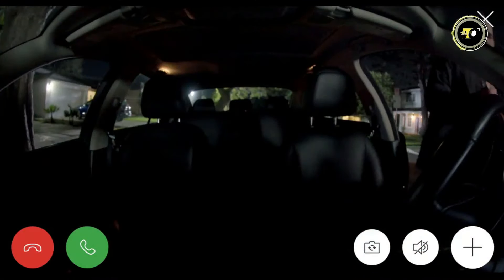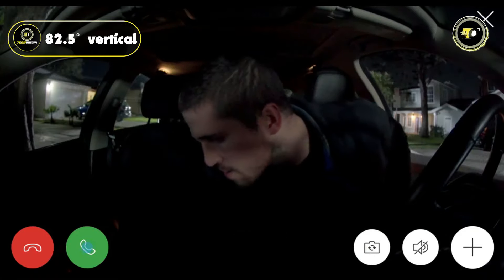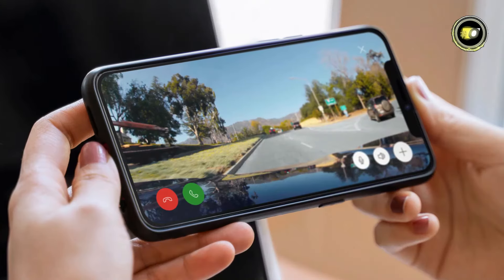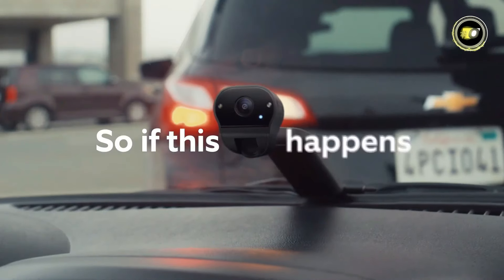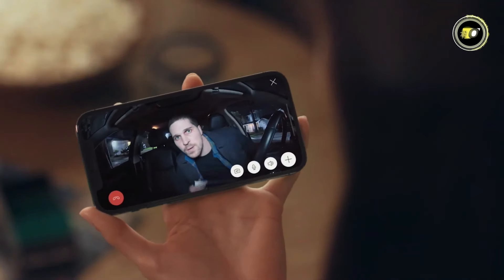Meanwhile, the cabin-facing camera boasts a broader perspective of 148 degrees horizontal, 82.5 degrees vertical, and 153 degrees diagonal, keeping an eye on the interior of your car. This dash cam allows you to record continuously while you drive, ensuring that you have evidence in case of an accident or any other unforeseen event. It features disturbance detection, which alerts you to potential incidents like break-ins or vandalism.